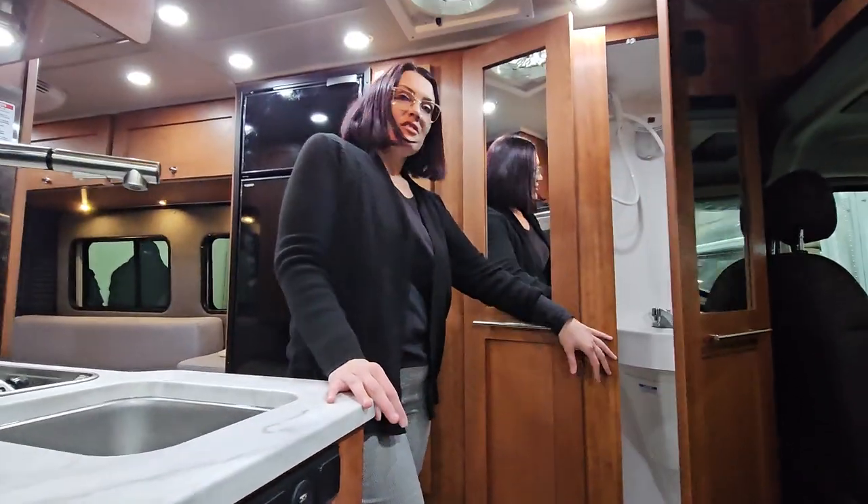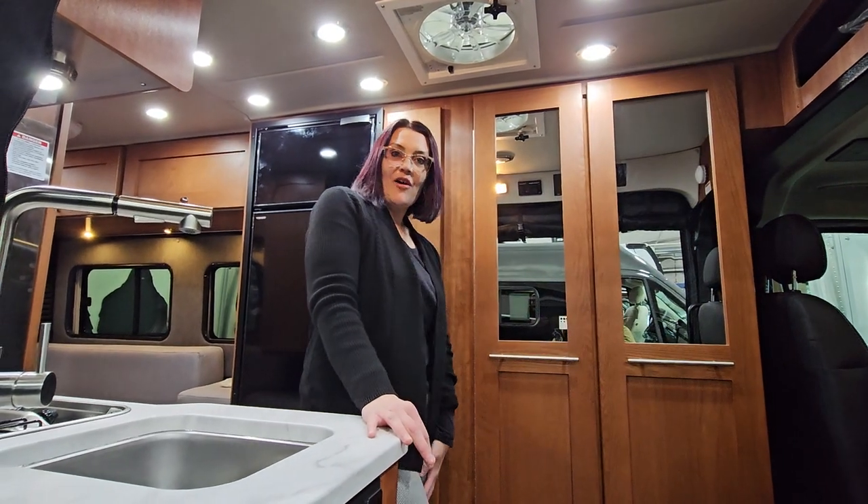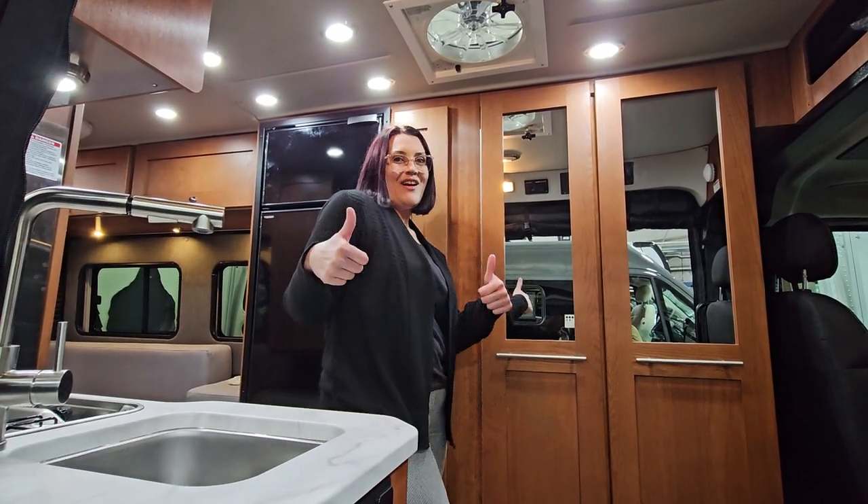If you're getting ready to start your van life adventures and you need a couple of tips, tricks, or just some help looking at RVs, come see me here in Fife and I'd love to help you out. Have a great day.